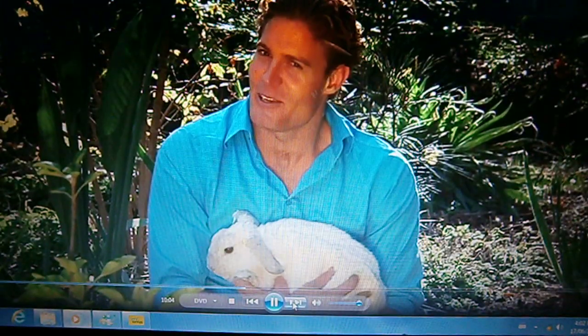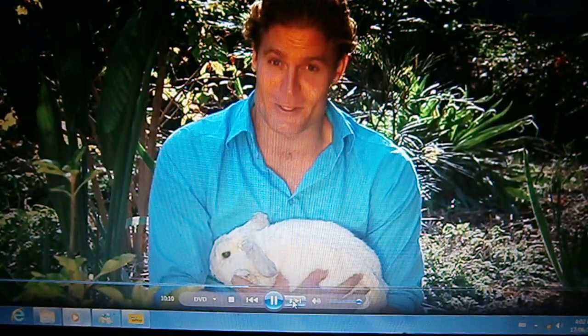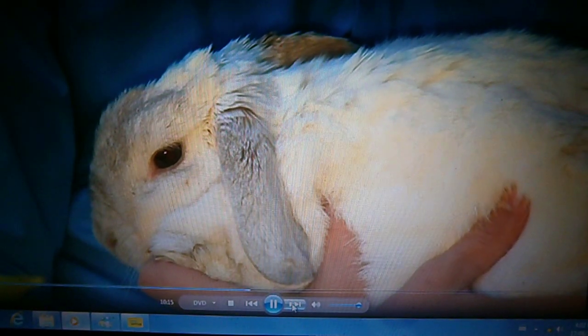The moral of the story is that it's a bit like the tortoise and the hare. You don't want to race out to buy a bunny just because they look cute and cuddly. Instead, slow down, do your research, and if one of these guys is right for you, then everyone's bound to be a winner.